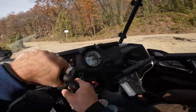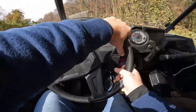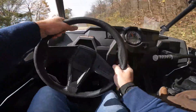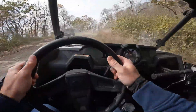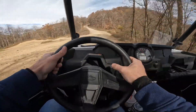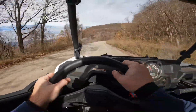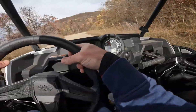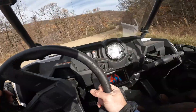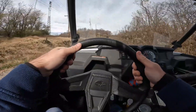Which way are we going? Left, left it is. It's a little dusty — really dusty actually. These gravel roads are fun to drift around on. I like the harder trails too, but I could drive these gravel roads all day long, just drifting around. We're almost up here to the windmills.